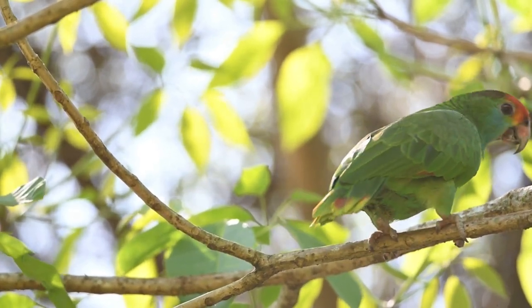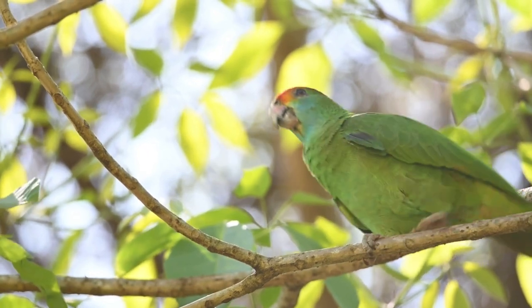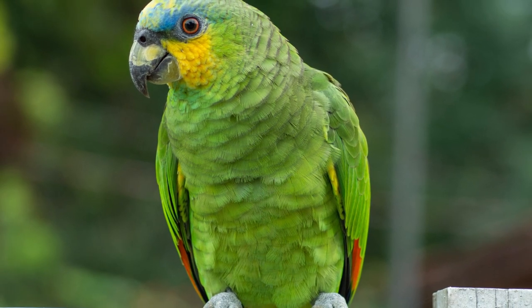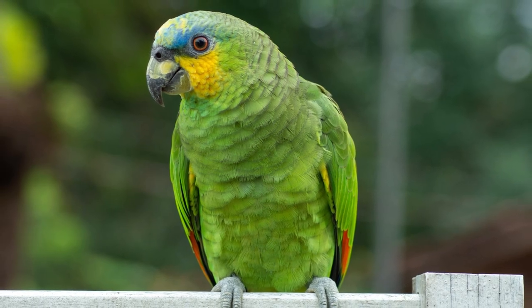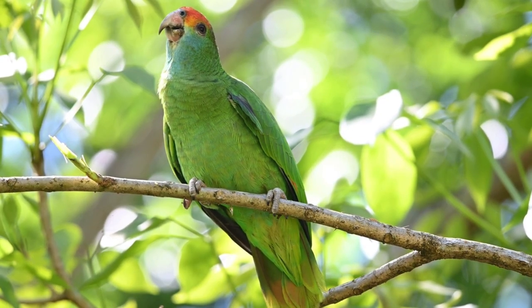While their curiosity and intelligence make them excellent learners and puzzle-solvers, they might display challenging behaviors when bored or lacking interaction. Several species are endangered due to habitat loss and illegal trapping. Potential owners should research their needs and prepare for a lifelong commitment to these colorful and fascinating birds.